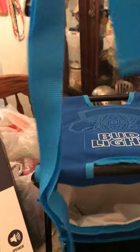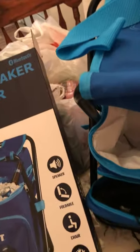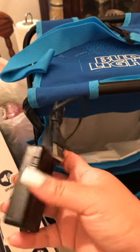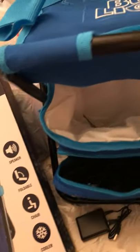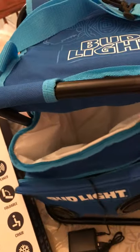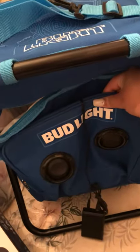It has a string so you can tie it up and take it with you. I actually wanted to try out the speaker — it has a button right here that you just turn it on. Let me see if it works.